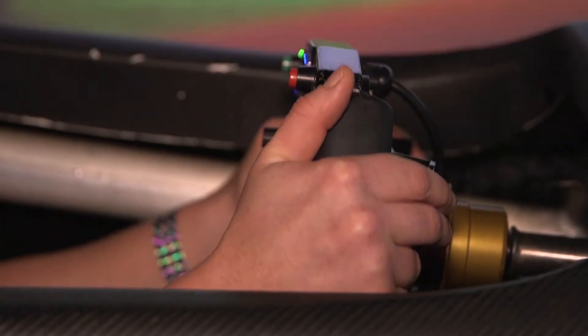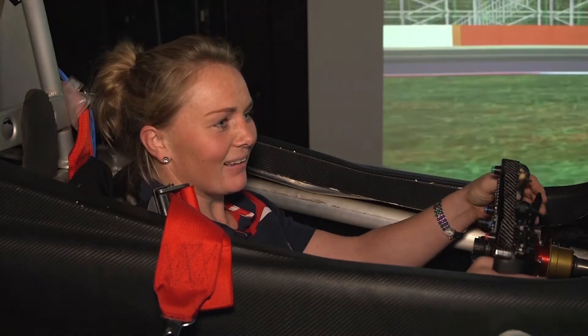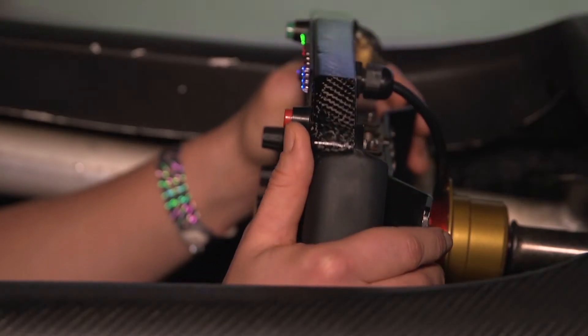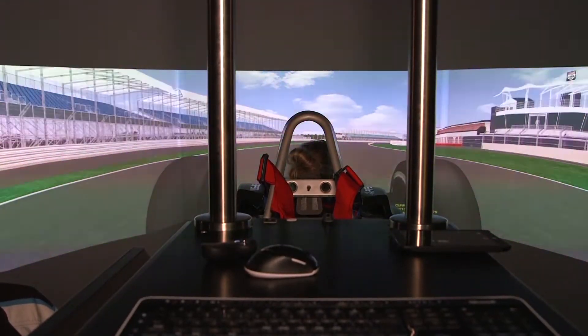A lot of the training here is very driver-specific — because drivers spend a lot of time seated, they work on core strength while seated, neck strength, and reaction times for starts. These don't have a lot of crossover with other sports, but general elements like peripheral vision and reaction times can really help other sports as well.